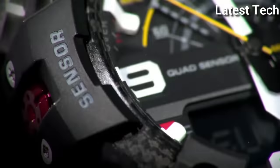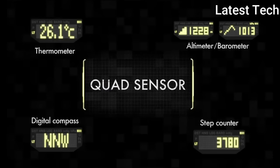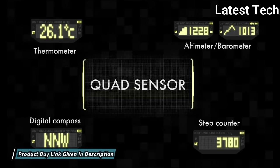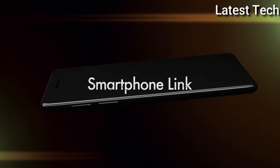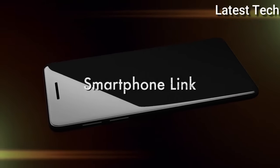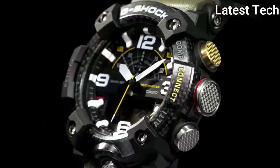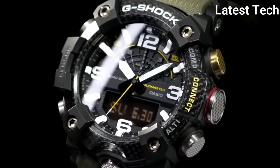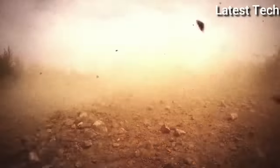200 m water resistance. The following features are equipped: glowing hands, glowing markers, Bluetooth, compass, barometer, altimeter, thermometer, world time, chronograph, countdown timer, alarm, perpetual calendar, backlight, date, day, and month.